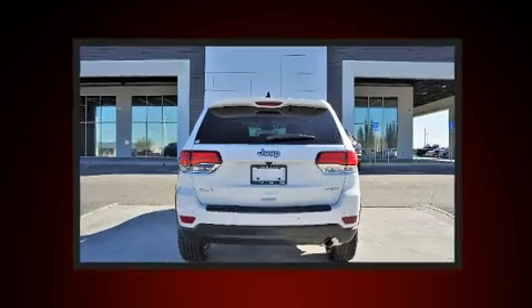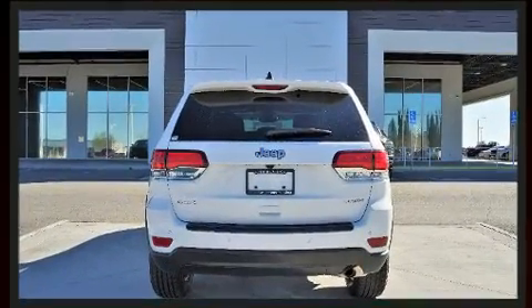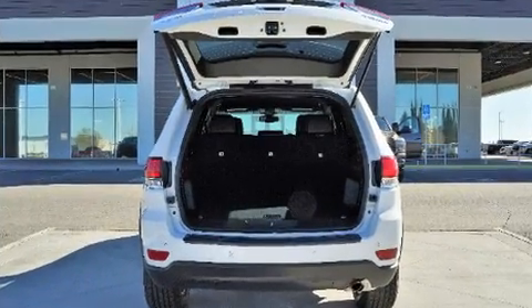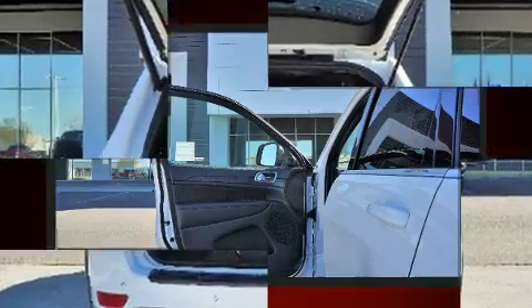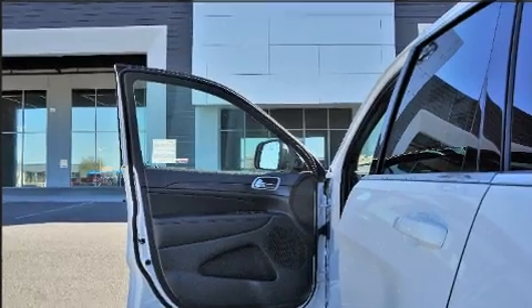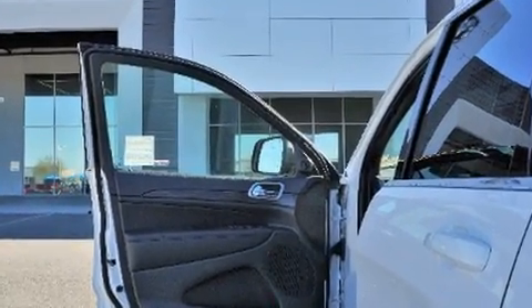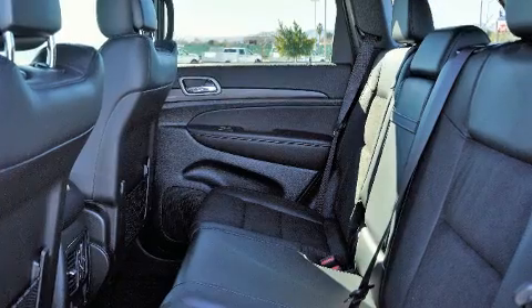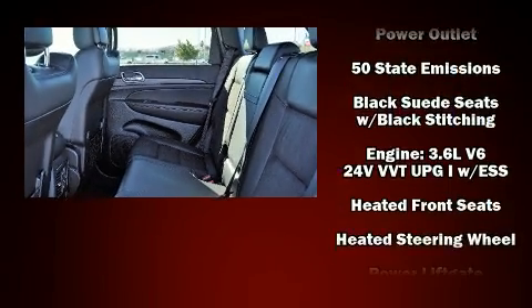Jeep ensures the safety and security of its passengers with equipment such as dual front impact airbags with occupant sensing airbag, head curtain airbags, traction control, brake assist, anti-whiplash front head restraint, a security system, an emergency communication system, and four-wheel disc brakes with ABS.